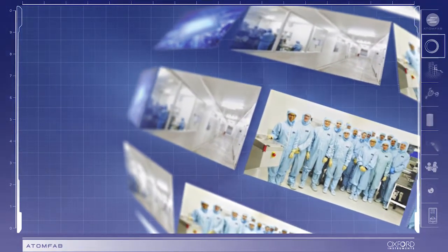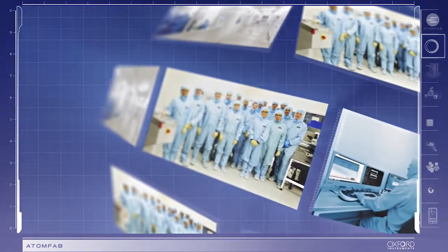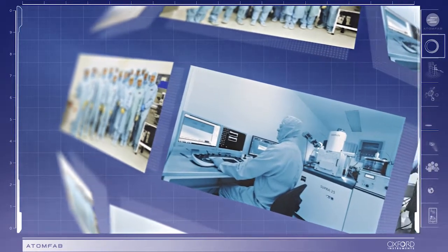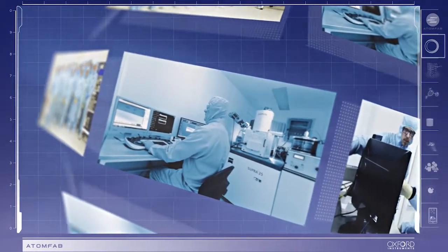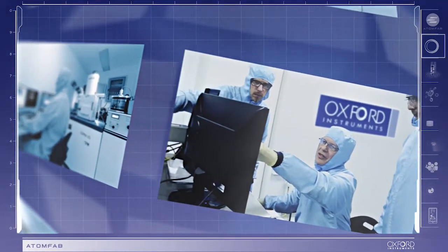AtomFab has solved the challenge of achieving low-damage plasma-enhanced ALD delivered with low cost of ownership. This solution is crucial for GaN HEMT devices where plasma pretreatments and plasma ALD deliver improved device performance.